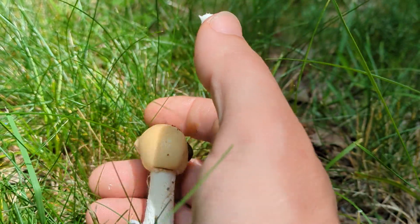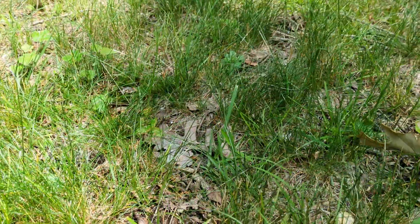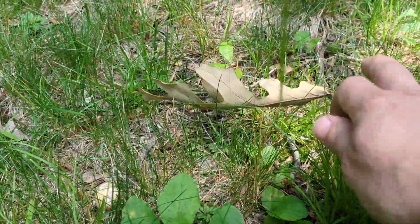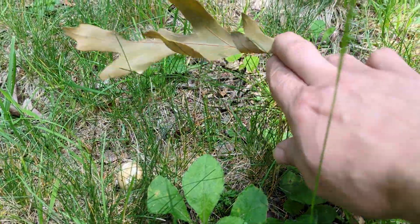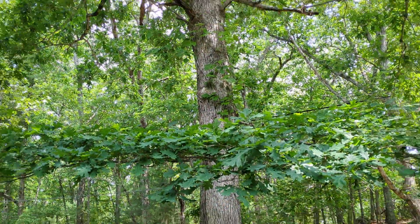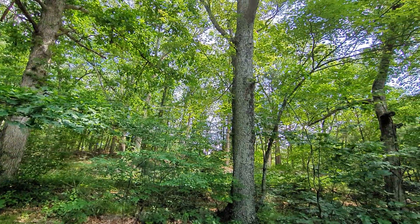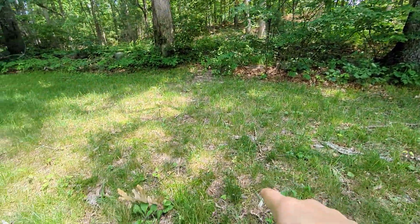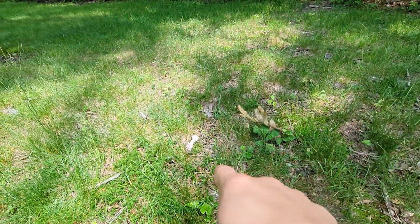One thing I do here in the Northeast is look for clues. And this is a clue right here — my oak trees. This is Quercus rubra. I have two right here, and I believe this one is hosting on the roots these gematoid Amanitas.